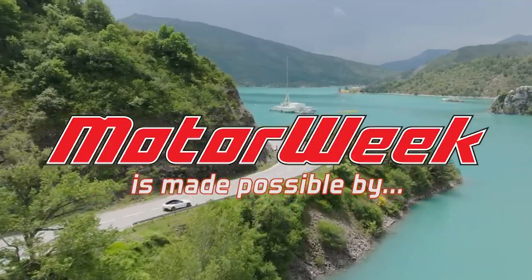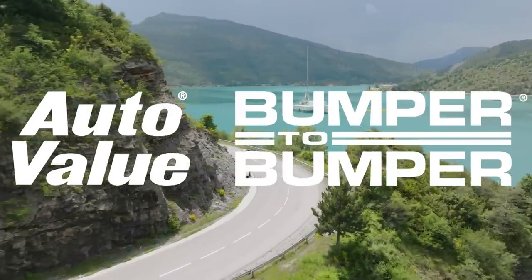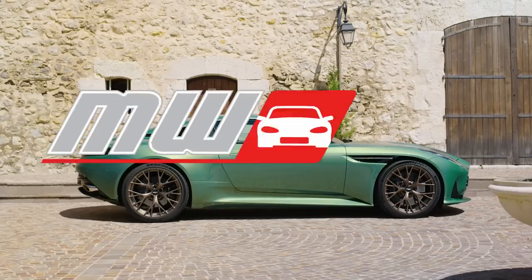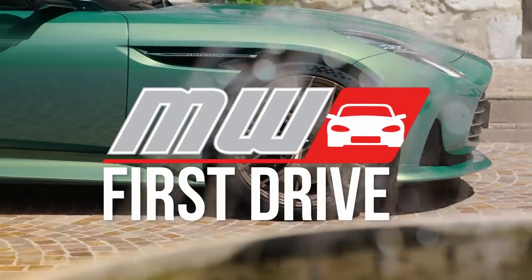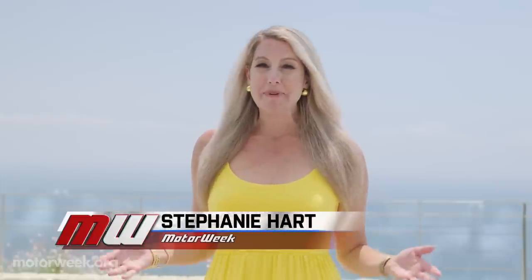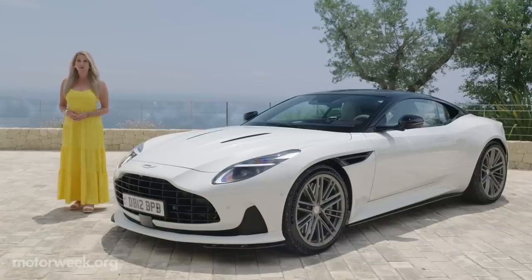Motor Week is made possible by Lucas Oil, Auto Value and Bumper to Bumper, and TireRack.com. I'm here in the breathtaking French Riviera, about to drive the DB12, the world's first super tourer.